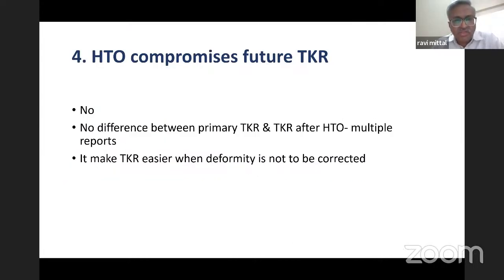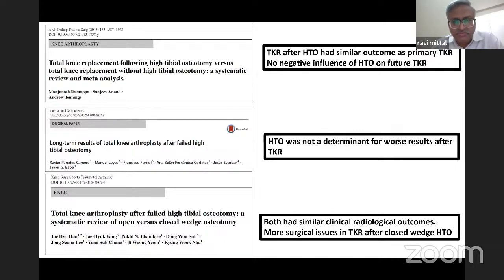Another myth is that high tibial osteotomy compromises future TKR. The answer is a big no. There is no difference between primary TKR and TKR after HTO, and there are multiple reports to support that. In fact, TKR is made easier when varus deformity is corrected and you don't have to correct the deformity during TKR. Reports show TKR after HTO has similar outcomes as primary TKR and there is no negative influence of HTO on future TKR. Both closed wedge and open wedge had similar clinical outcomes after TKR, though there were some surgical issues after closed wedge HTO when TKR was performed.